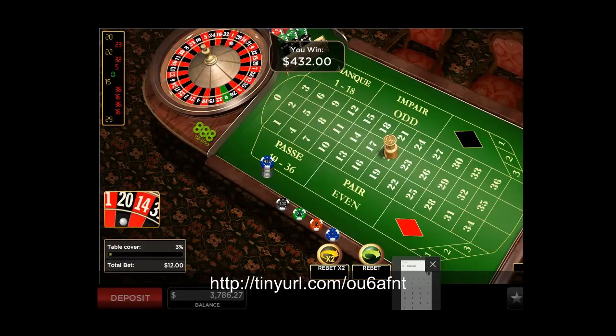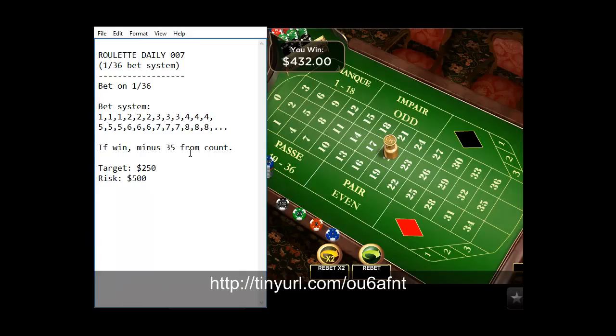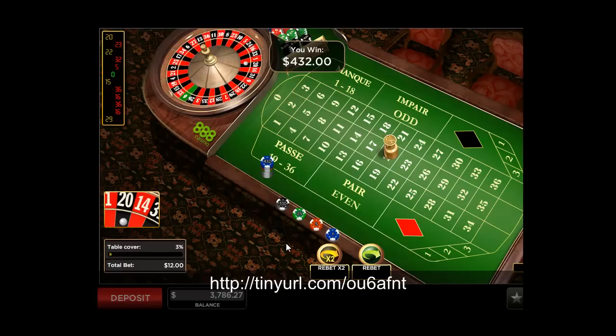This system works for both online casinos and any Las Vegas casino, as long as you find a low-limit roulette table. Bring a budget of $500, place single bets, and follow the 1-36 system. The risk is very small and the profit is quite amazing. Thank you for watching.